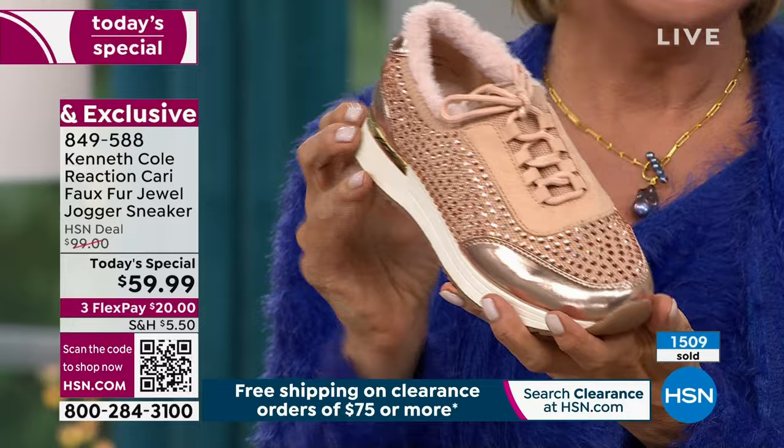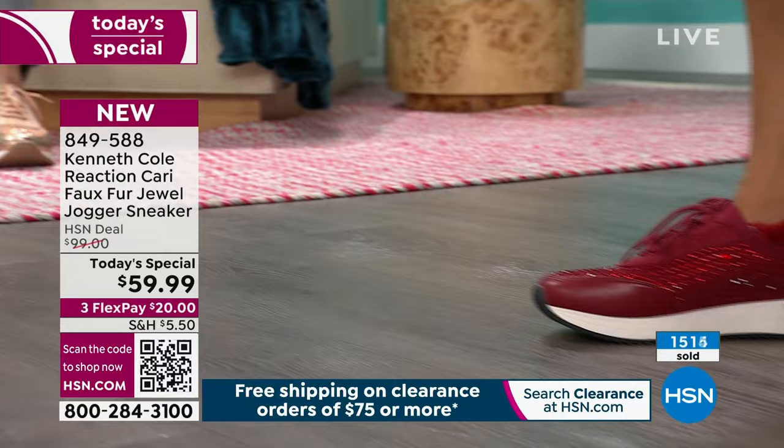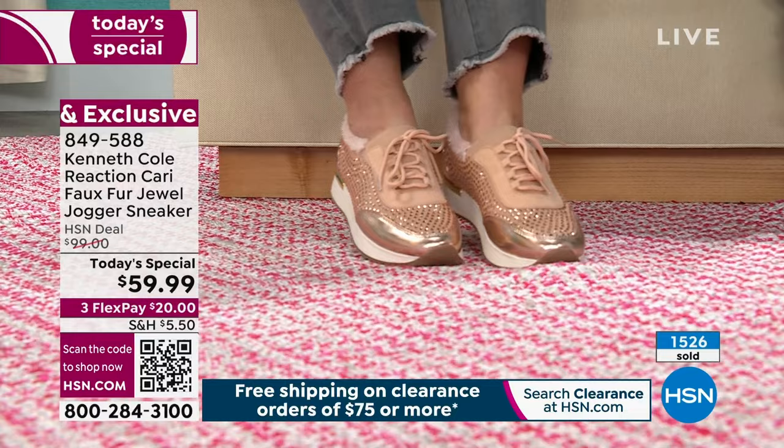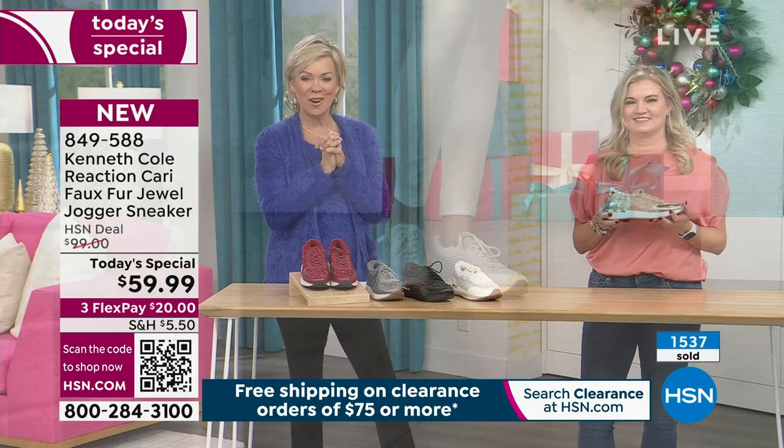The best news is you're watching at the launch of today, so you've got every choice still available. Maybe you're getting yourself a pair, getting your daughter a pair, your sister, or your mom — today is the day. This is an HSN exclusive from the incredible story brand Kenneth Cole. He's an icon in footwear, and this is exclusive to HSN. Item number 849-588 — the very big star of today. More shoes are coming up after this.